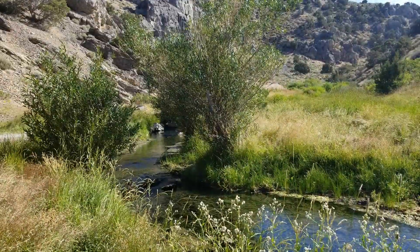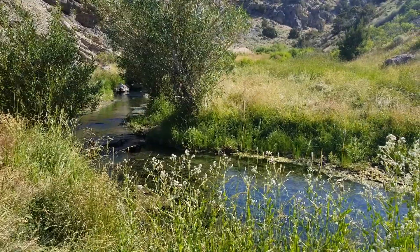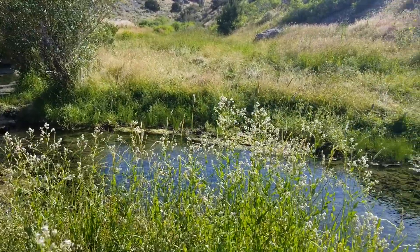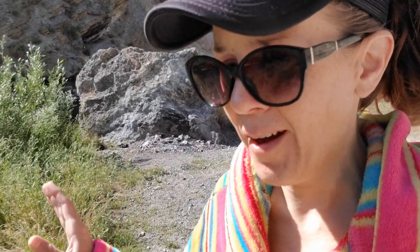Look at how beautiful this creek is — doesn't that look like something out of a Thomas Kinkade painting? It's so clear. Flowers, butterflies, bees buzzing, dragonflies. Reminds me of that Pink Floyd song — I think it's called Grantchester Meadows. It's just this hippy-dippy acoustic guitar with him talking about the kingfisher flowing through the grass. That's not how it goes, but if you know that song you know what I mean.